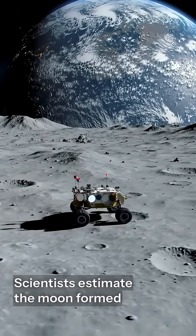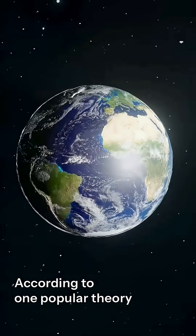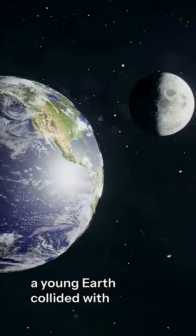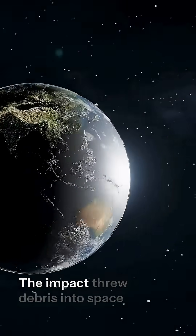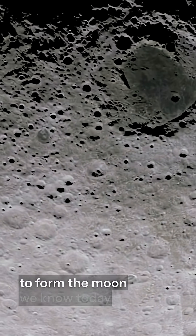Scientists estimate the moon formed around 4.5 billion years ago. According to one popular theory, a young Earth collided with another early planet. The impact threw debris into space, which eventually came together to form the moon we know today.